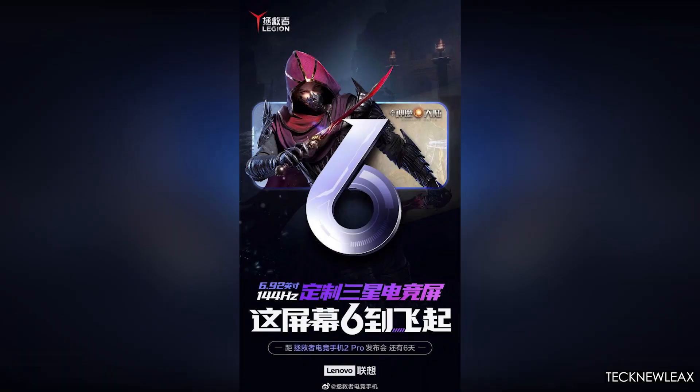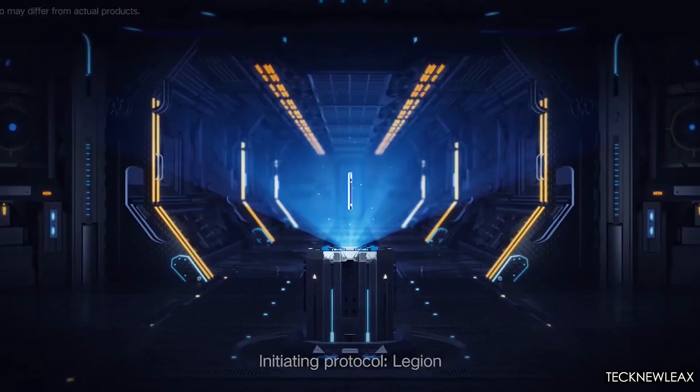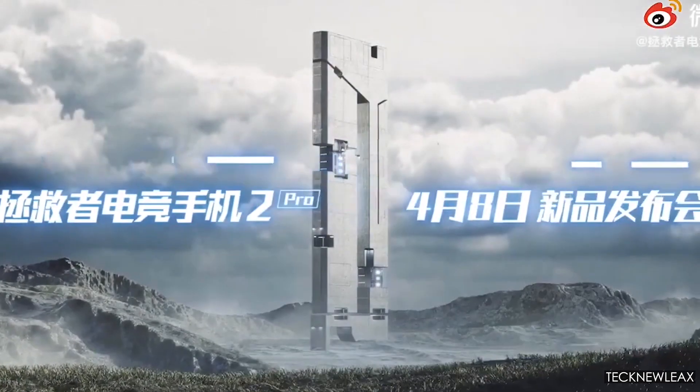Hey, what's up, it's Anwar for TechnoLeaks. The Lenovo Legion 2 Pro will have a 6.92-inch 144Hz display and Snapdragon 888. Today I'm going to talk about the all-new Lenovo Legion 2 Pro coming this month.